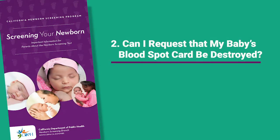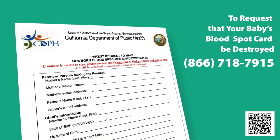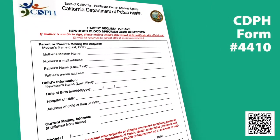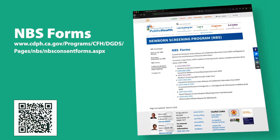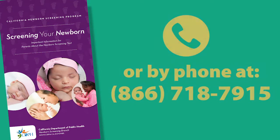Can I request that my baby's blood spot card be destroyed? Of course, it is your right to request this. If you want the blood spot card destroyed after all newborn screening tests are done, you can request it. A formal written request is needed, because once the decision is made and the card is destroyed, it cannot be reversed. To make this request, you will need to complete CDPH form number 4410. You can download the form by going to the NBS forms page at the California Newborn Screening website. Alternatively, you can also make your request by emailing nbs.cdph.ca.gov or by phone at 866-718-7915.